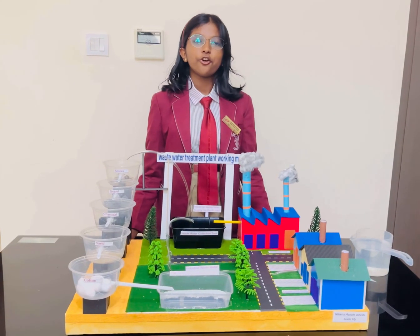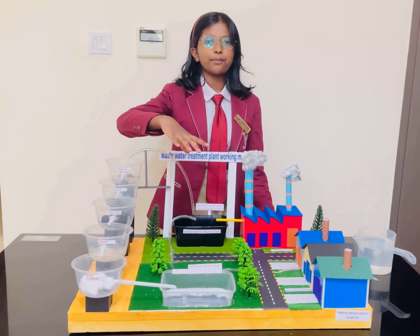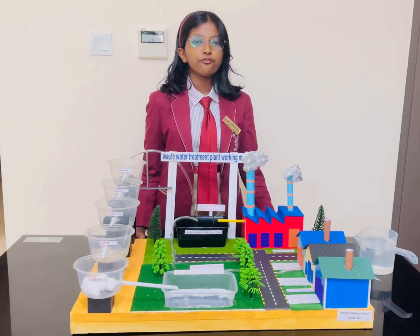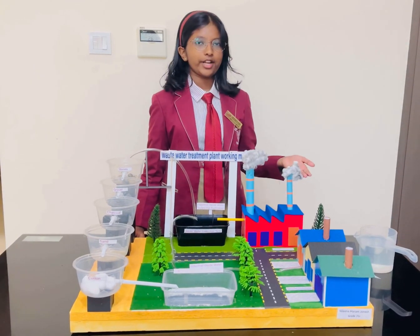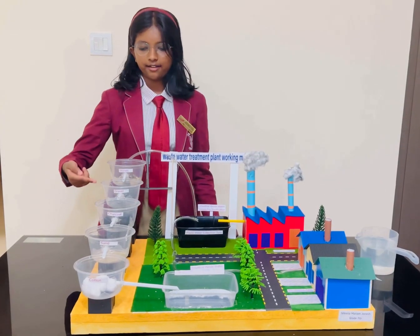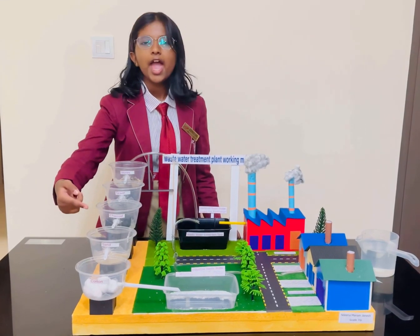I have used for this project plastic basins, batteries, plastic boxes, thermocot, foam board, charred paper, cotton, and to show the different filtration processes I have used stones, gravel, charcoal, sand, and cotton.